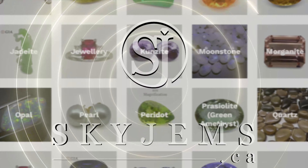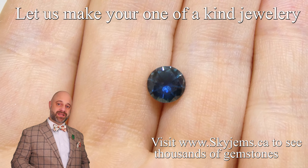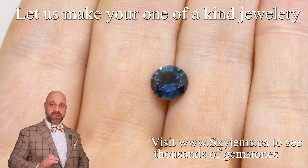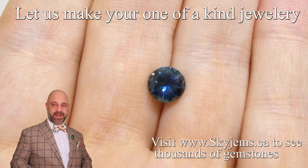Skygems.ca has Canada's largest selection of fine quality colored gemstones and colored gemstone jewelry. Hi everyone, David Sod here from Skygems. Thank you all so much for joining me so I can show you and tell you a bit about this absolutely gorgeous 1.33 carat IGI certified teal blue sapphire.